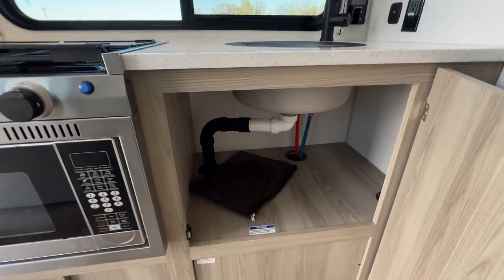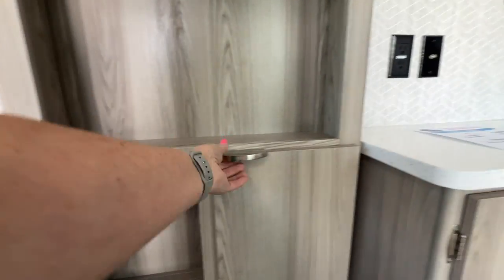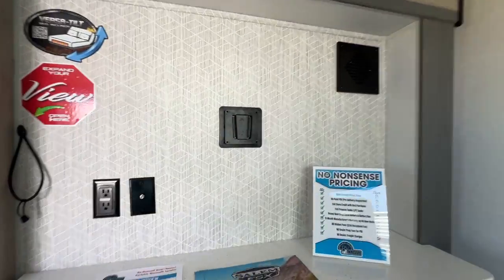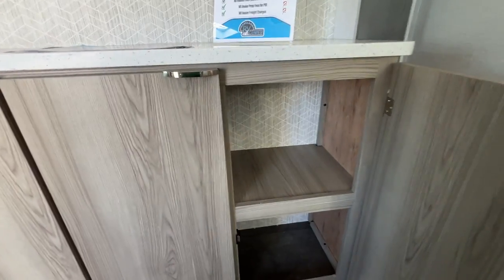Got this nice big storage cabinet right here, storage shelves, and more storage here. And your entertainment center is right here with your TV mount. And then there's even more storage over here.